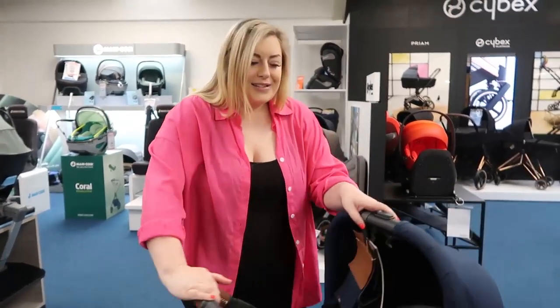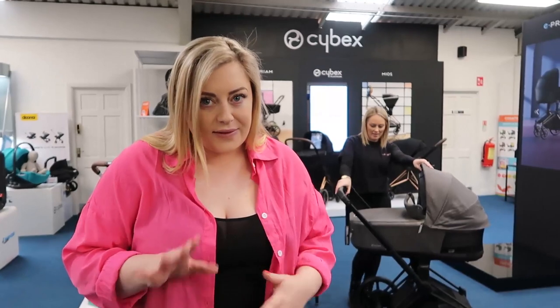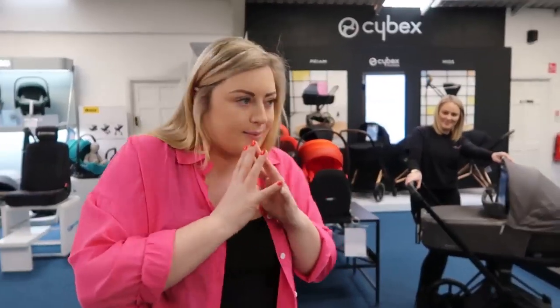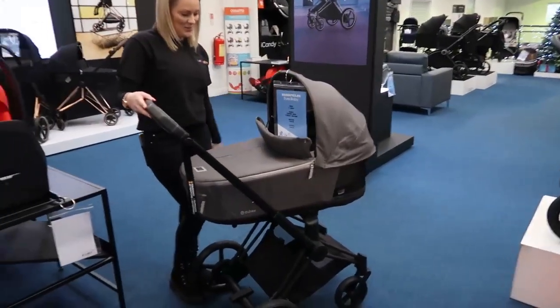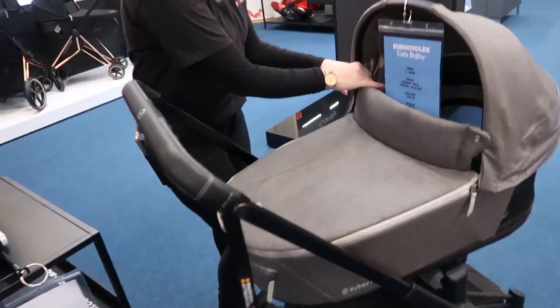Last but not least — one I'm really excited about — is the brand new Cybex e-Priam. It's recently just launched into Euro Baby here on the Long Mile Road and I haven't actually got to see it up close or see the features controlled by the app yet. Here it is in all its glory — it looks incredible.